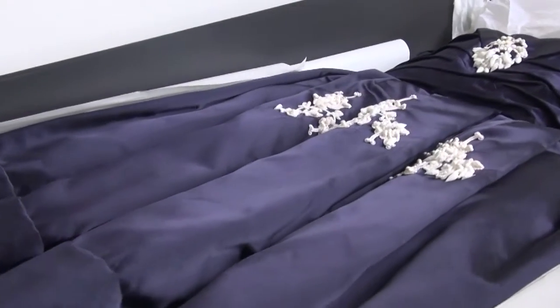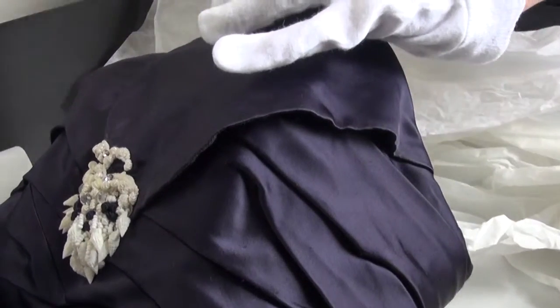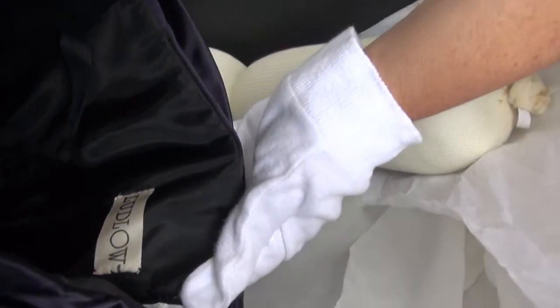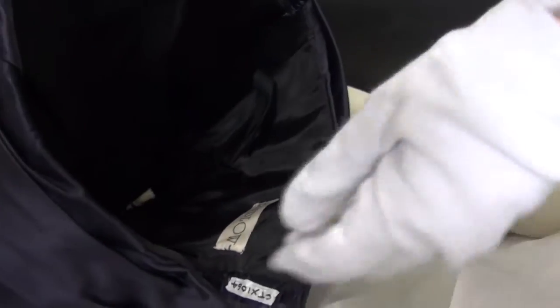This dress is in the Trust's collection because it's a beautiful example of the work of couturier Ludlow Hall. Ludlow Hall has been described as Australia's first couturier, and given that he set up his salon on Collins Street in Melbourne, this gown is perfect for our collection, because we do focus our collecting policies on locally produced fashion.